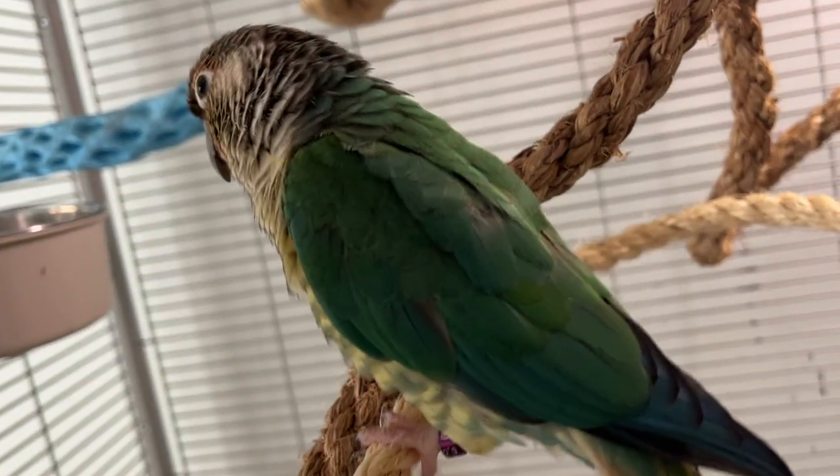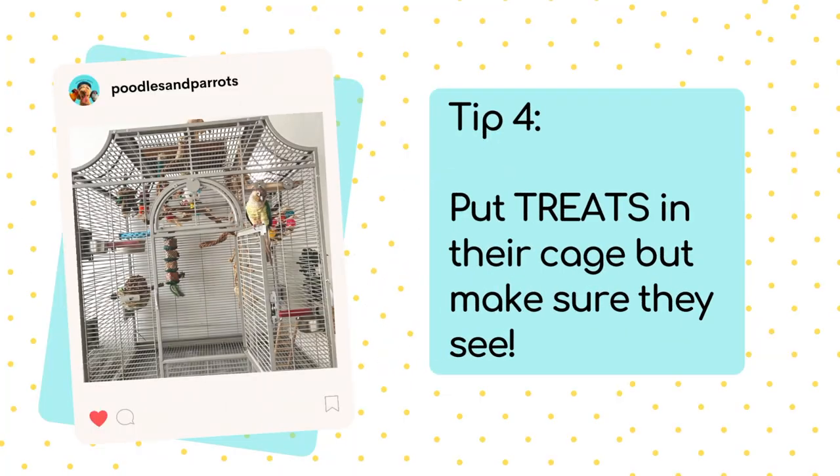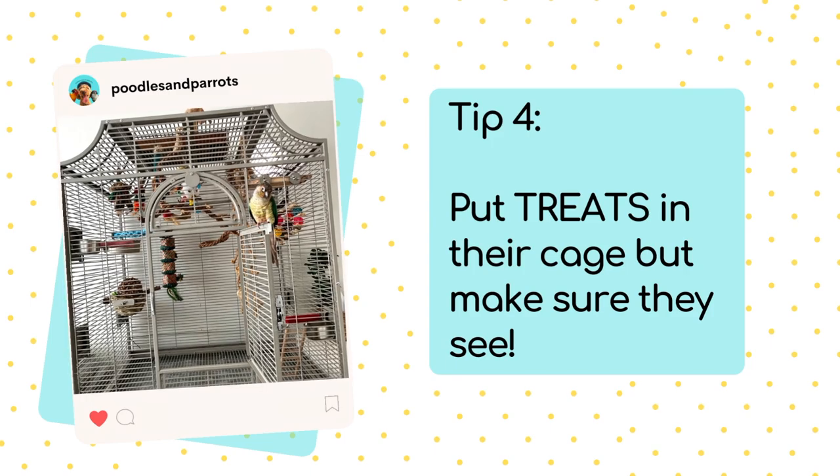Tip number four is my favorite one — I recently discovered this and I love it. I trained Mia to do this kind of by accident, but when I realized what was going on I started to be a lot more purposeful with the training. The fourth tip is to put a treat or some type of favorite food that your bird loves inside of their cage. The key is to make sure that they can see it and that they see you've put it in there. I've trained Mia to learn that when her foraging bowl in her cage is filled with toys, that means if she forages through there she's going to find a reward — one of her favorite nuts on the bottom.